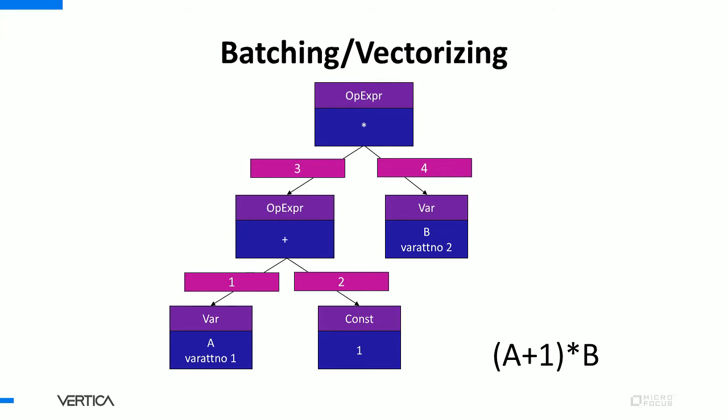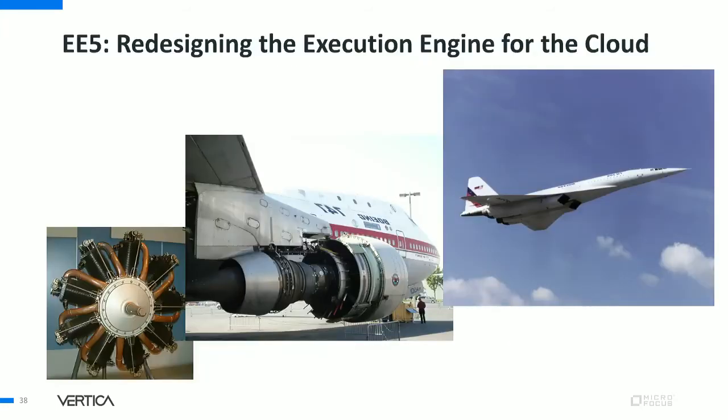Our findings align with academic findings — I recommend the paper 'Everything You Always Wanted to Know About Compiled and Vectorized Queries But Were Afraid to Ask.' However, not every decision in the Vertica executor stood the test of time as well. Sorting and grouping aren't susceptible to vectorization because sort decisions interrupt the flow. We've used JIT compiling for that since Vertica 4.1, and it provides modest speed-ups, but we know we can do even better. So we've embarked on a new design for our execution engine, which I call EE5 because it's our fifth. It's redesigned especially for the cloud.